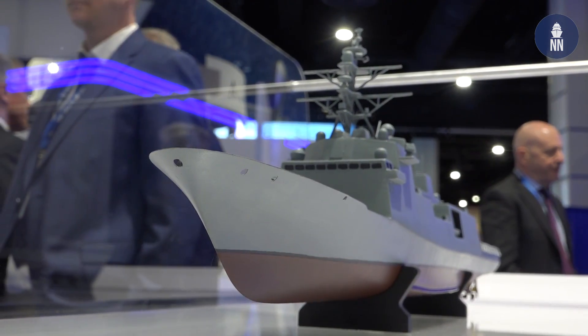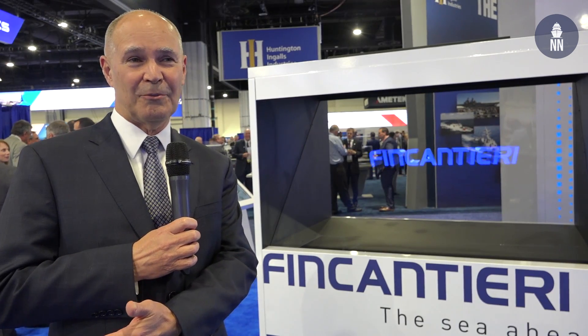I think the biggest thing is we finally got a 3D model behind you to take a look at the ship design. We're about 98% complete on what you can see here. We've got a 3D model over there in the display area also that we'd be delighted to talk to anybody that comes by the booth.